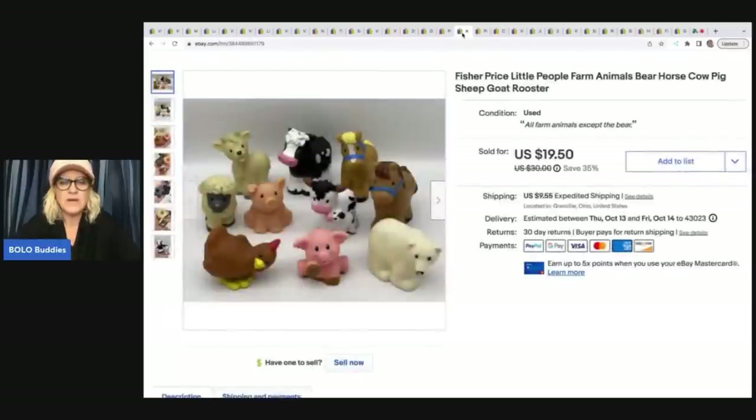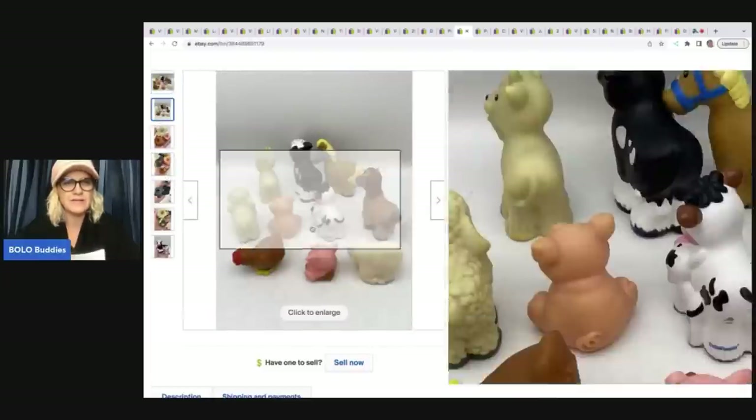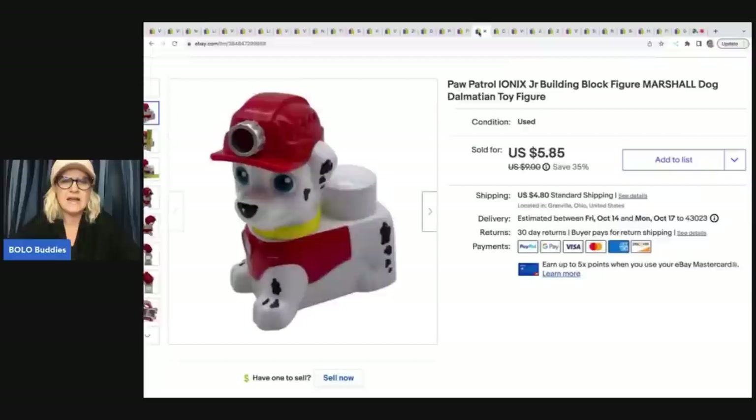These items right here are Fisher Price farm animals — they're little people. It says it on the side somewhere. Like on the back of the cow you can see they will be marked 'little people.' I got these at a garage sale for $1 and sold them for a best offer of $16 plus shipping. This next item is a Marshall figure — it is an Ionix building block. I got it at the bin for probably a quarter. I thought I could sell it, and I did. It actually went internationally — it sold for $5.85 plus shipping.